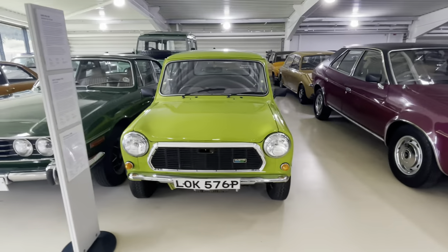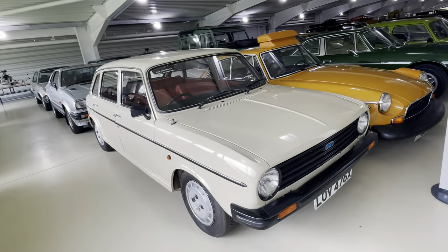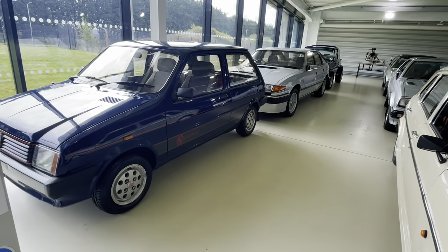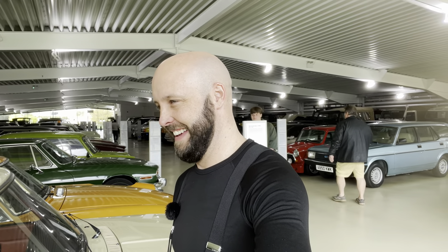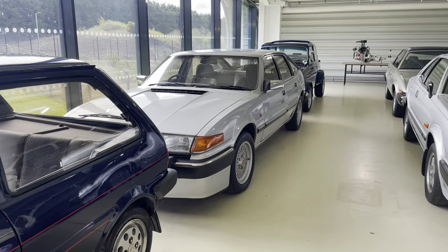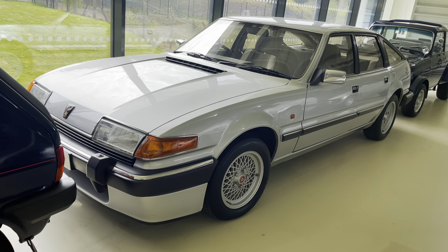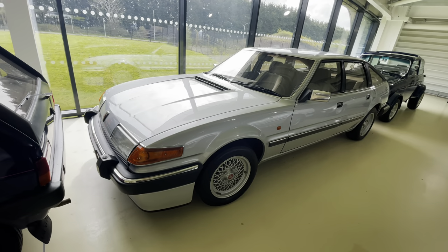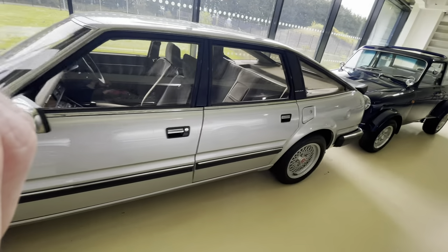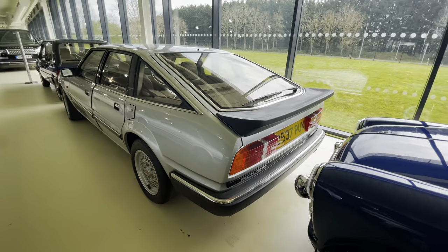Looks like Mr. Bean's here - Austin Maxi 2. Another little MG Metro. Oh guys, look - my hero is here! The Rover SD1 Vitesse! You beauty! Look at that - yes! Absolutely beautiful. I absolutely love these. Such an iconic car.